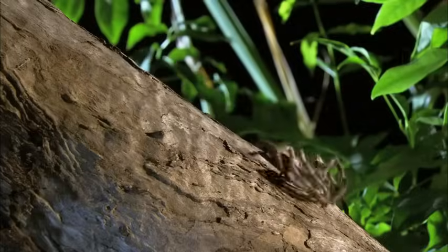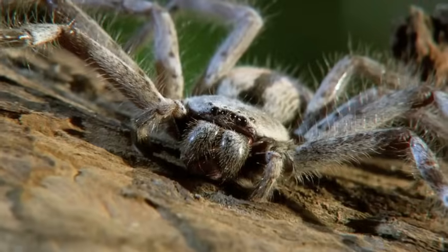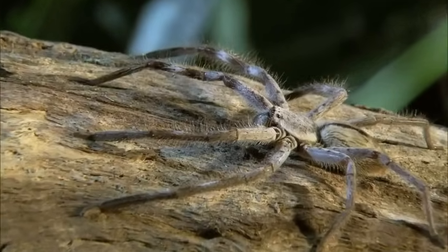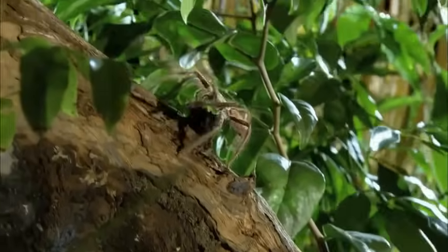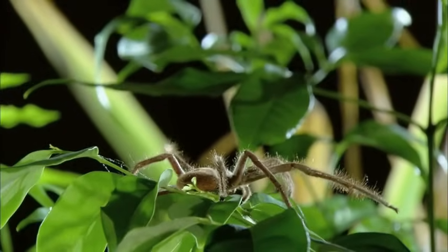Huntsman spiders are the best spiders in the world. They're big, they're fast, they're powerful, they're great predators. Those long legs give the huntsman a formidable reach advantage. We're talking probably on the order of six inches across, and they can get larger than this. These are big, fast spiders.